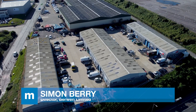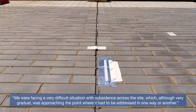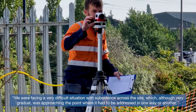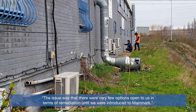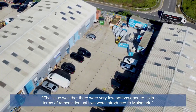Simon Berry, director of Berwyn Limited, said: "We were facing a very difficult situation with subsidence across the site, which, although very gradual, was approaching the point where it had to be addressed in one way or another. The issue was that there were very few options open to us in terms of remediation until we were introduced to Mainmark."